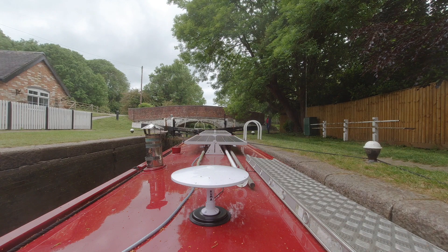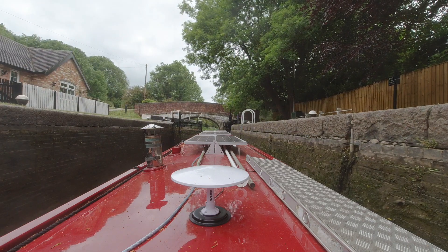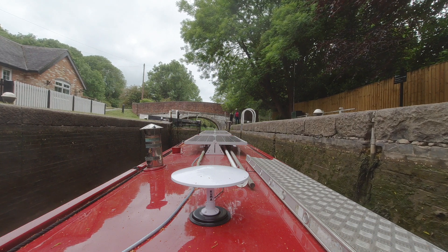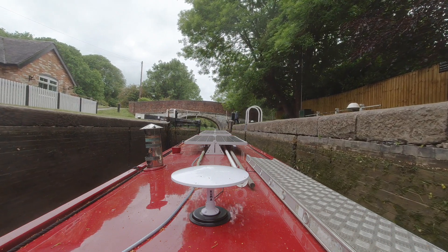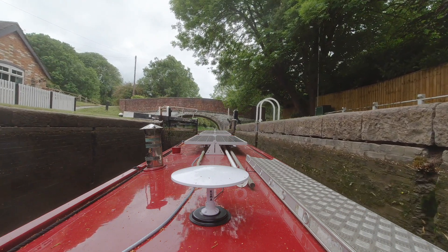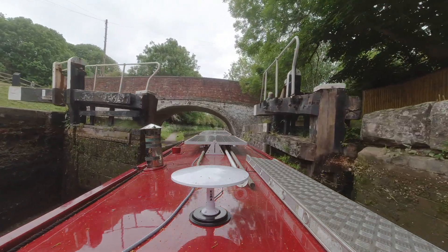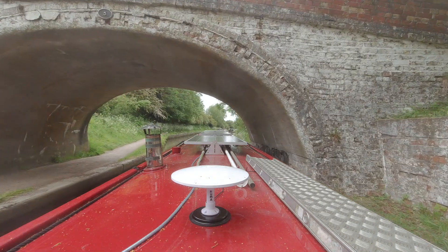Once through the tunnel I had to descend the Braunston locks in order to get to Braunston Junction. These Braunston locks are double locks, but even though I had a little bit of help it was easy just to open one of the gates and go through on one side.